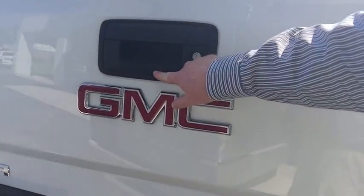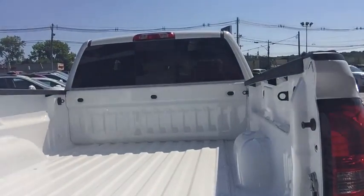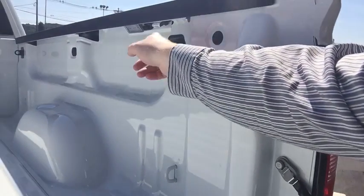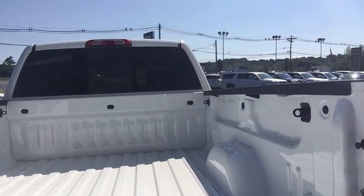You do have your backup camera which is directly above your trailer hitch — it does make hooking up a trailer a one-man job. You have the easy lift and lower tailgate. On the bed of the truck you do have nine tie-down points with four interchangeable tie-downs which can be moved throughout the bed.